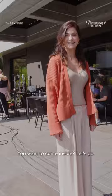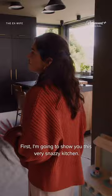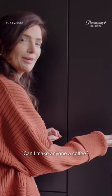Welcome inside Jack's house. First I'm gonna show you this very snazzy kitchen. Okay, as you can see, not much color in Jack's life. Pretty snazzy though, a bit like a Bond villain. Coffee machine — can I make anyone a coffee?